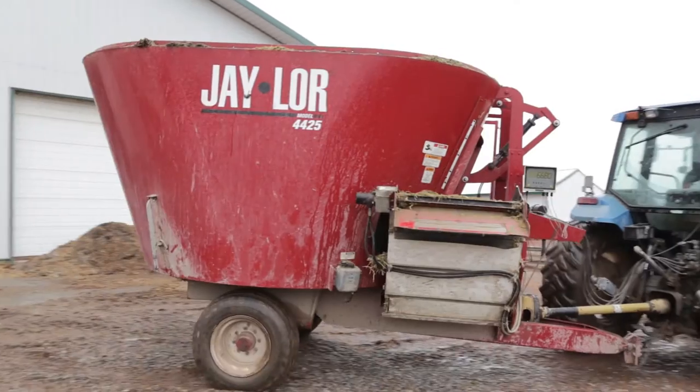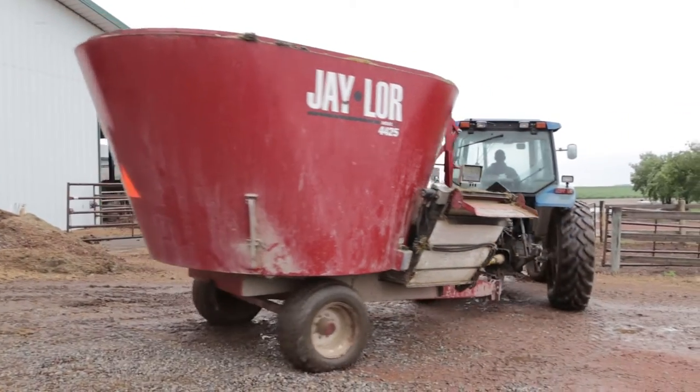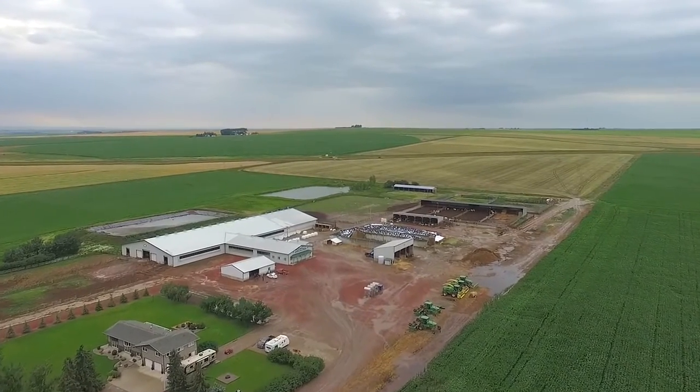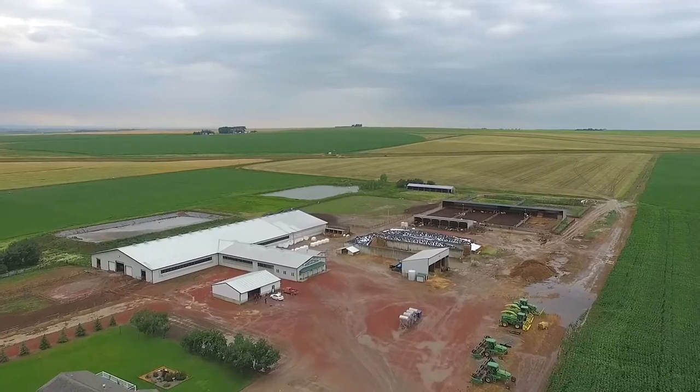We farm on about two quarters of land. We're all irrigation so everything is irrigated, which is a big plus. We have one lateral pivot that covers one quarter and then the rest is all wheel move.